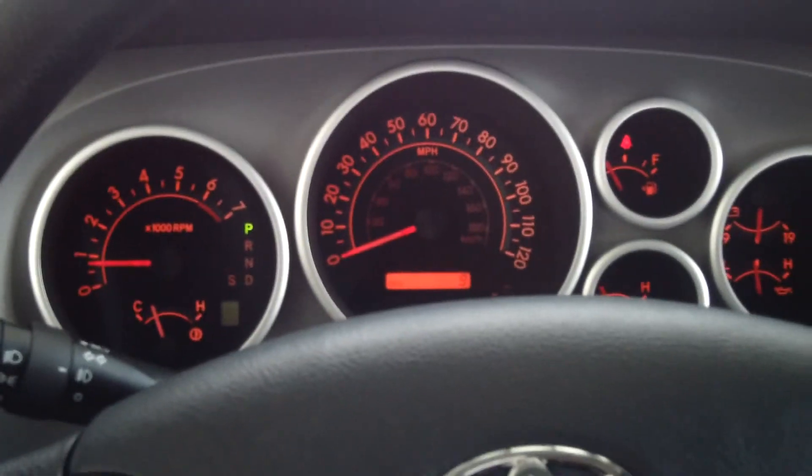You can come give this truck a test drive at 5103 Harrison Avenue in Butte, Montana. You can also visit our website at toyotaofbutte.com for more details.